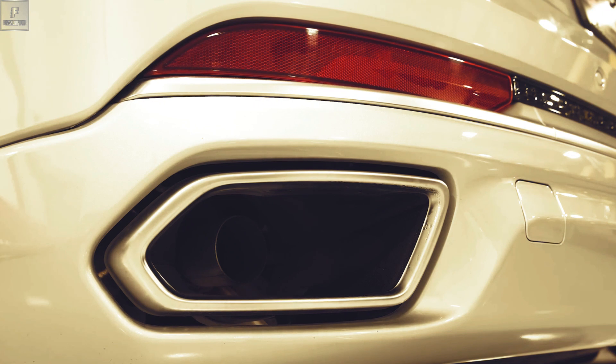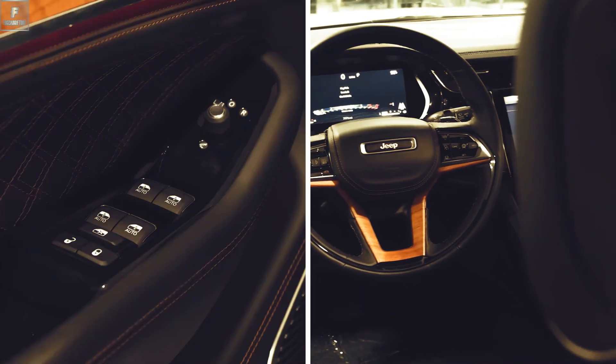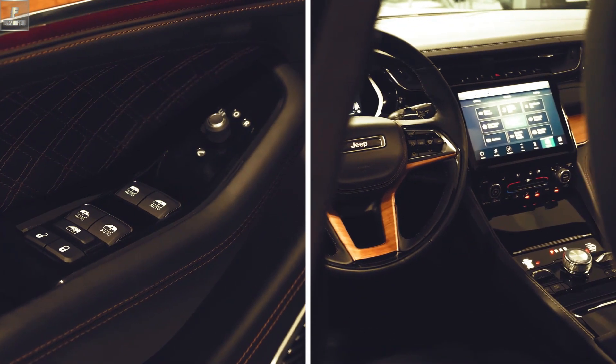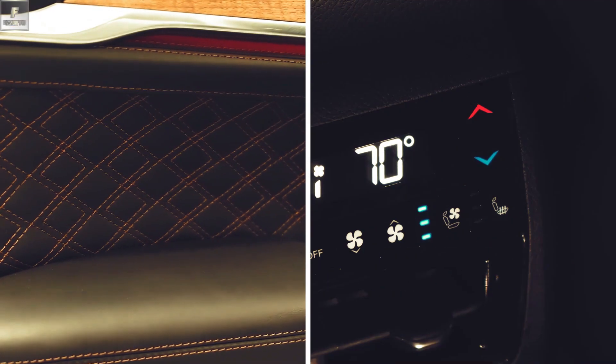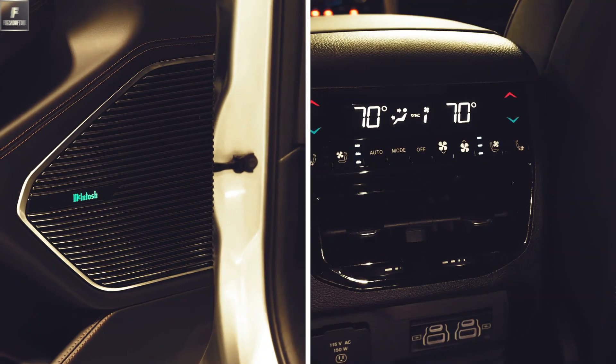In summary, the Jeep Grand Cherokee combines ruggedness, versatility, and comfort to provide an exceptional SUV experience. Whether you're navigating city streets or exploring off-road trails, the Grand Cherokee is ready to tackle any adventure with style and capability.